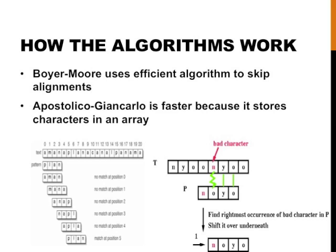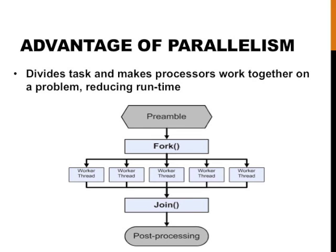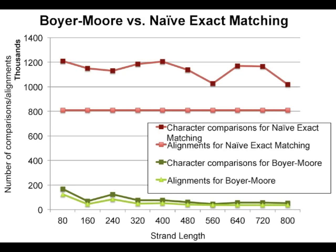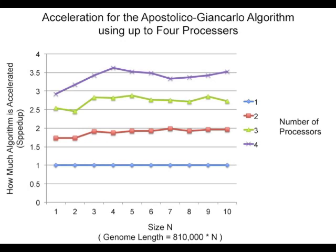Since Boyer-Moore skips certain alignments, it is faster than naive exact matching. Apostolico-Giancarlo is the fastest because it stores characters differently. I innovated a parallel Apostolico-Giancarlo algorithm by coding it to run on multiple processors. A parallel program divides the task of searching a genome. Parallel computing uses multiple processors by making them work together on a problem, reducing the runtime. Apostolico-Giancarlo is the most efficient algorithm with the fewest alignments.